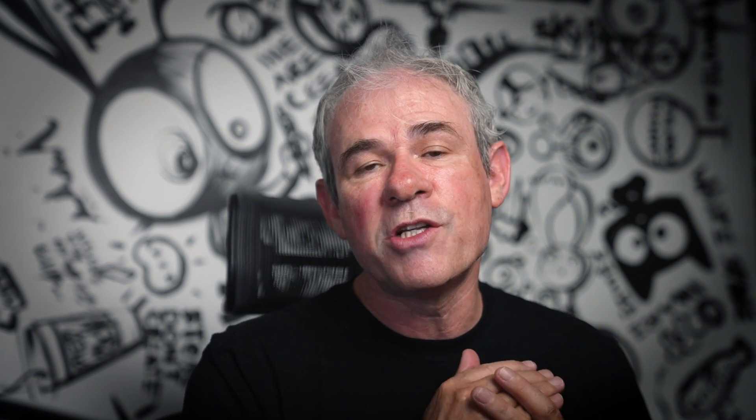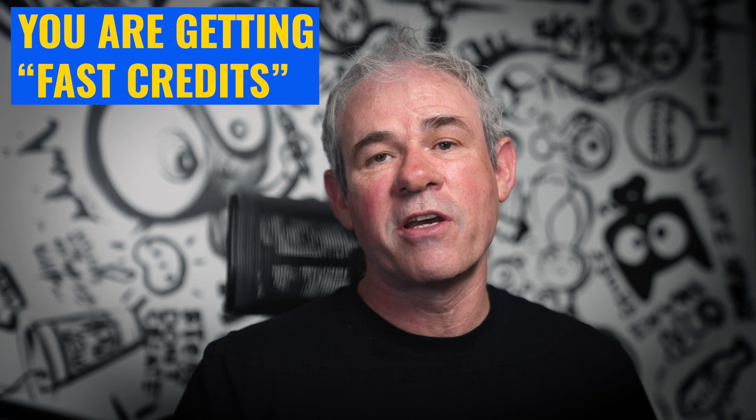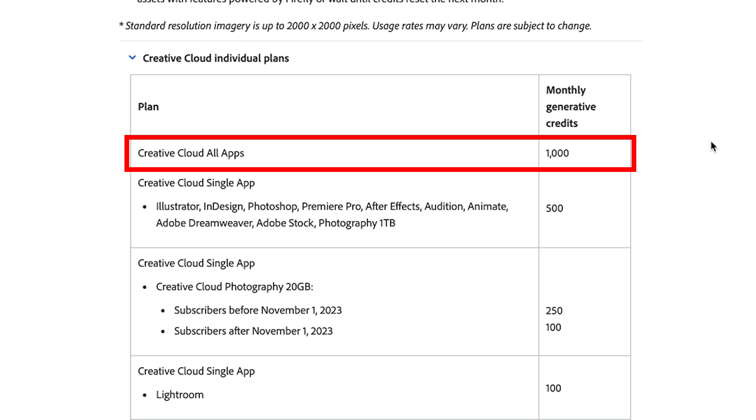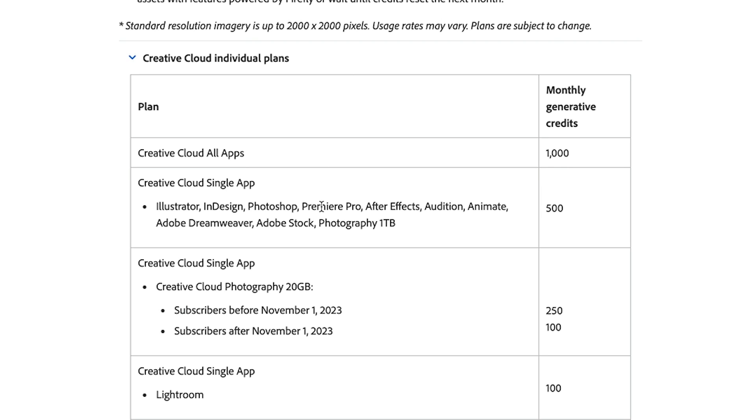What do you get and what do you pay for? It's like Midjourney and a lot of the other AI generators — you get priority generation, which means an AI credit just gives you fast generation. When you run out of fast generation, if the servers are busy, your generation is going to take a little bit longer. If you're a paid subscriber, you don't have to pay extra. If you're on Creative Cloud full version, you get 1000 Generative credits a month. If you're on a single app like just Photoshop, you get 500 credits a month.